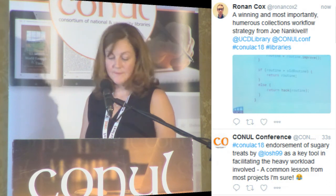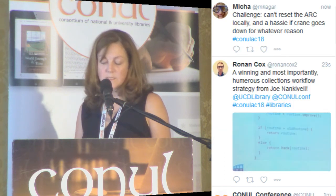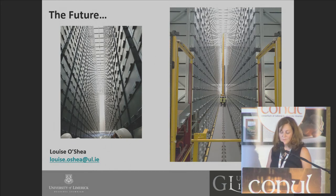Looking to the future: there will be ongoing collection lifecycle management. We're erasing the need for off-site storage, saving money, and everything we have will be on-site and quicker to retrieve. We'll hopefully have happier students with more seating, desk space, and collaborative working areas. The ARC has been a huge project that has involved multiple teams across the library, getting us to where we are today.